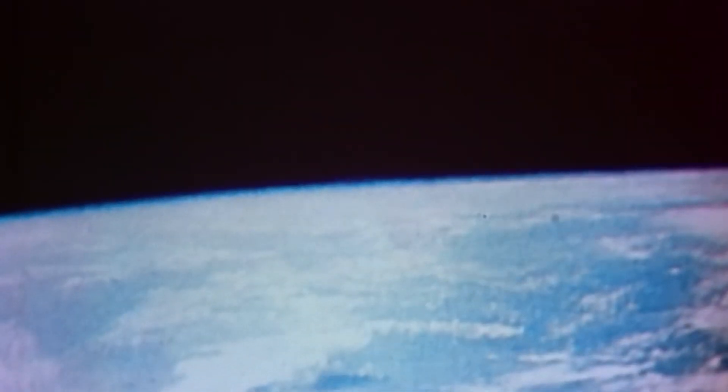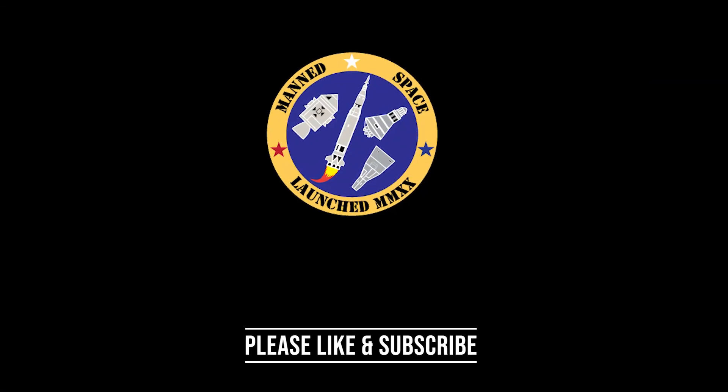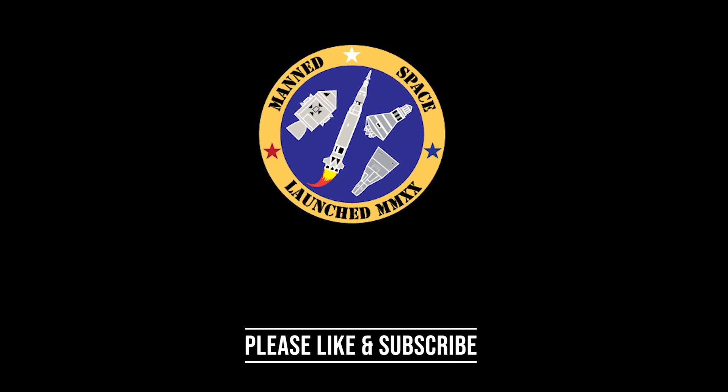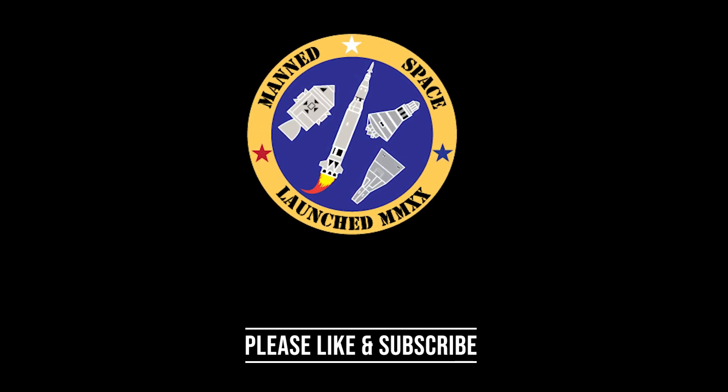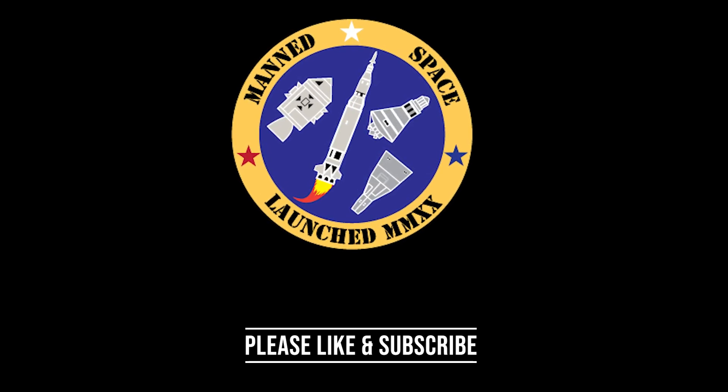Zero-G and I feel fine. Capsule is turning around. Oh, that view is tremendous.